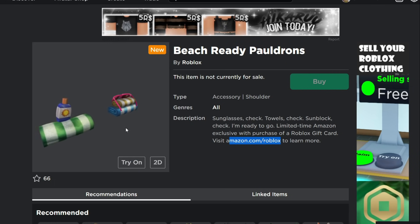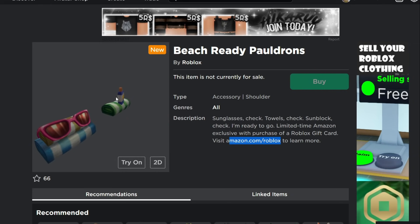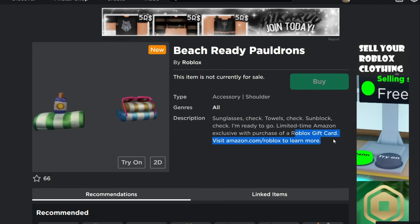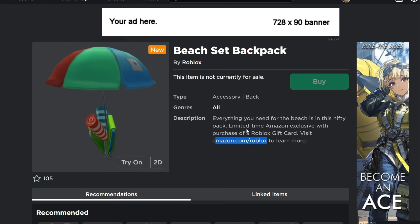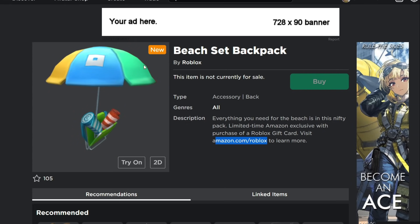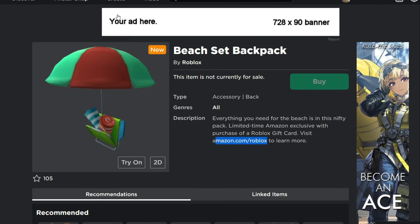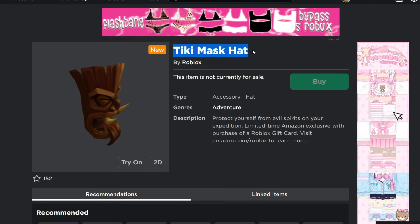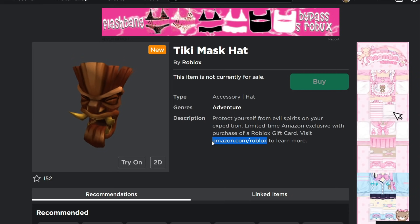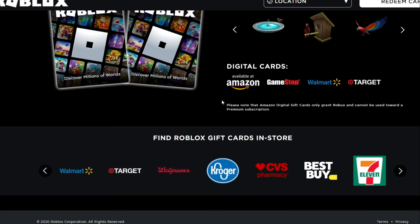Beach Ready Pauldrons is another item you can get from amazon.com/roblox. When you buy Roblox gift cards from Amazon there are sometimes bonus items — some tied to $10, $25, or $50 values. There's also the Beach Set Backpack from Amazon, which has an umbrella sticking up so it's almost like two items — a hat item and a back item. It's got a perfect summer theme. Then there's the Tiki Mask Hat from amazon.com/roblox, which sits on top of your head rather than being a face accessory.